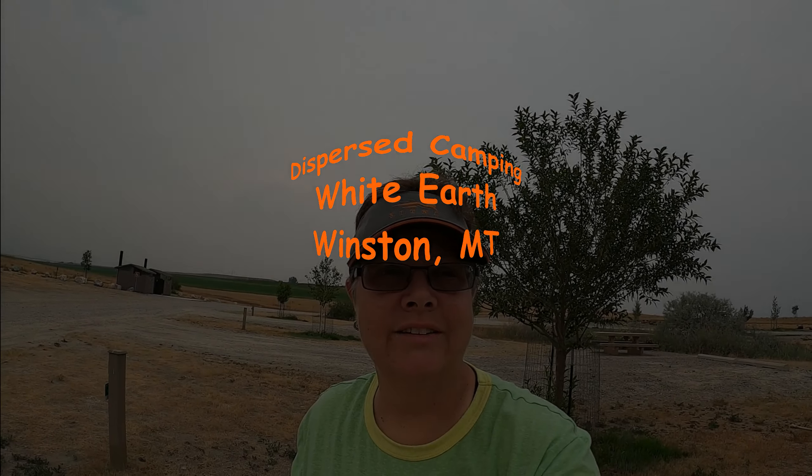Good afternoon and welcome to the channel. Today I'm going to talk about some dispersed camping at the White Earth in Winston, Montana. This is about 20 miles east of Helena, Montana.